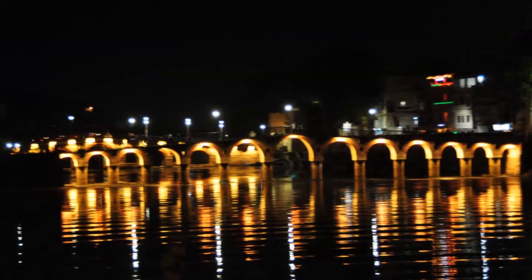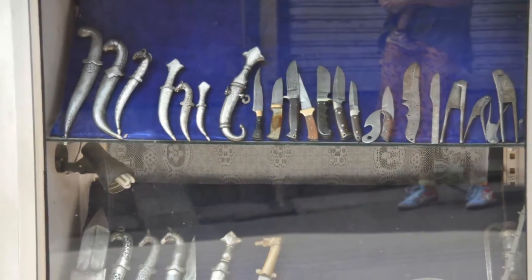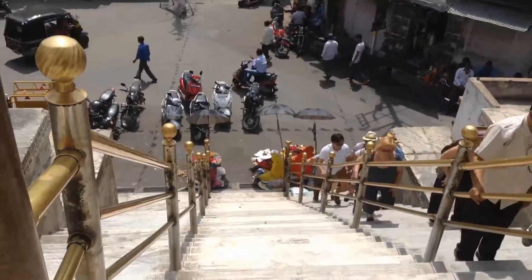The rickshaws in Udaipur city are expensive and unreliable. But the old city is the best area to live in, so if you take a rickshaw for transporting luggage or any other reason, please follow these steps.